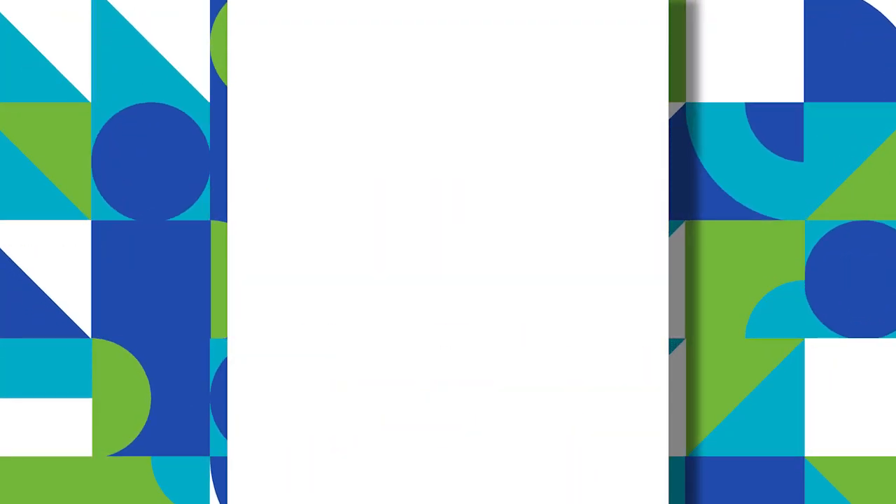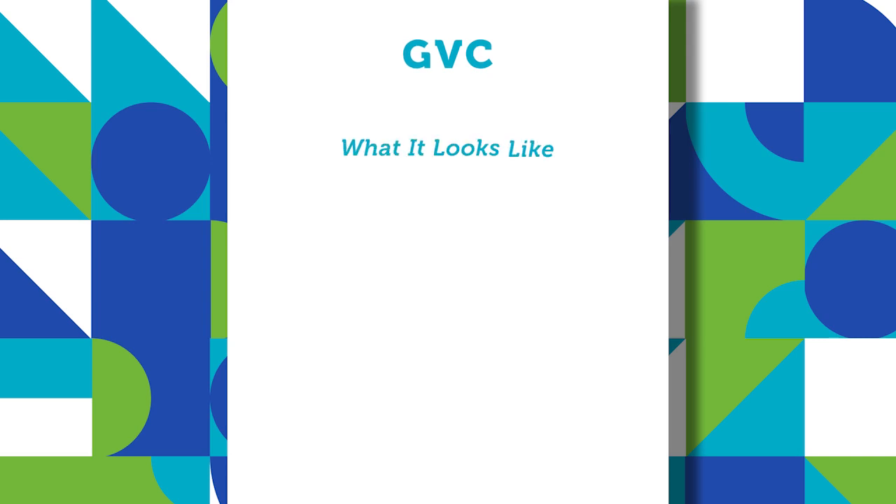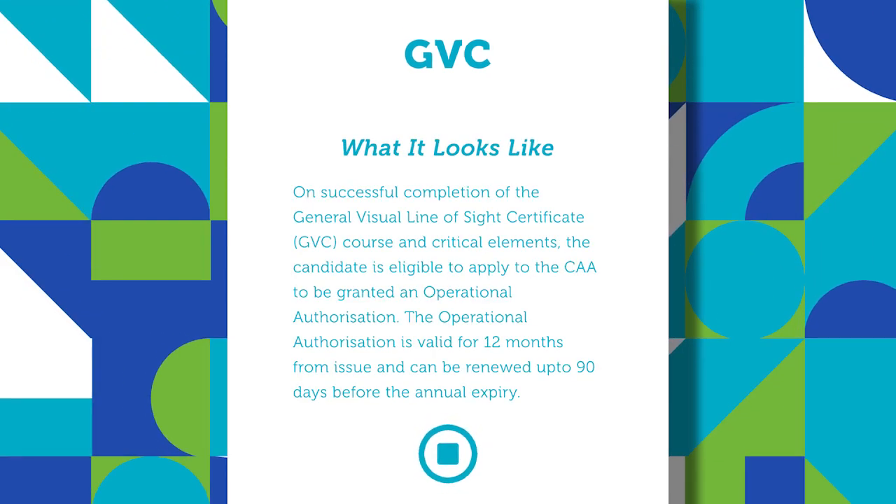Talking about the GVC course — what it looks like and what it's going to entail: the syllabus is already available to look at in CAP 722 Bravo, and that's what NQEs, or RAEs as we're to become, use to abide by the CAA syllabus and design the courses around that structure. The syllabus looks very similar to the current PFCO with a few additions and changes to incorporate the new regulations.